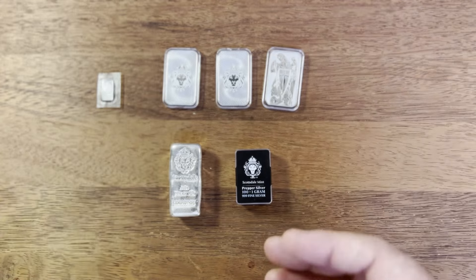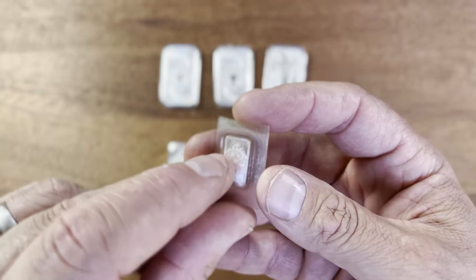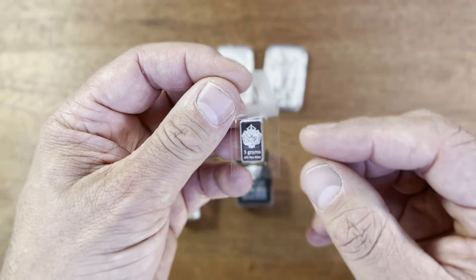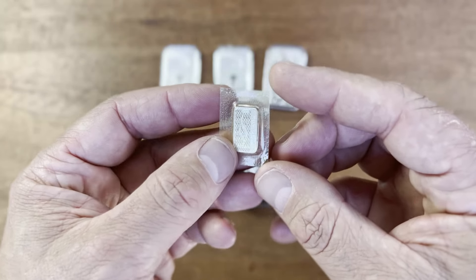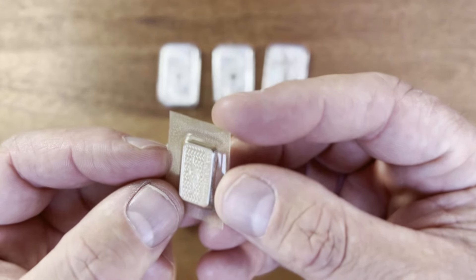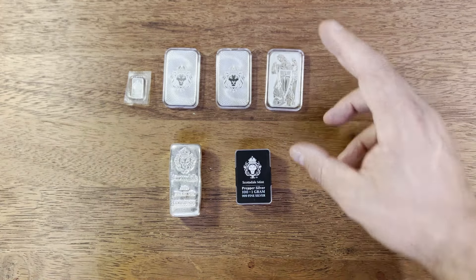They also make five gram bars — these are for more of a stacking prepper kind of approach. I've got one for myself. This is the second series with the five grams — three-nine fine silver — with the little line in the middle, and on the back you've got the Scottsdale mint with the SS logo. I've just got one and I'm not really looking at getting many, but it's pretty cool to have a sub-troy-ounce piece.